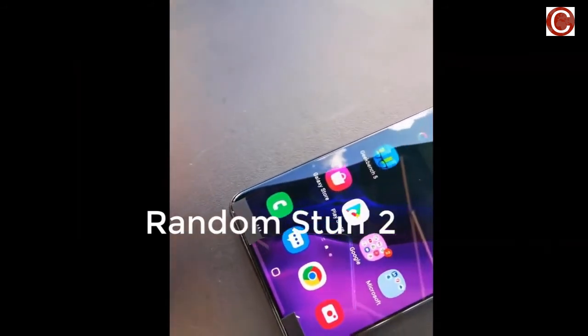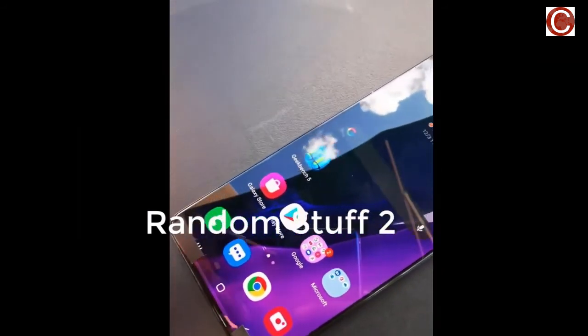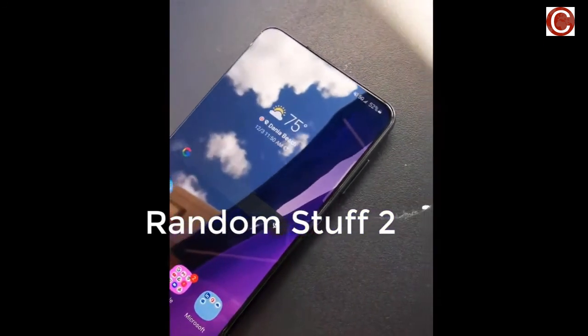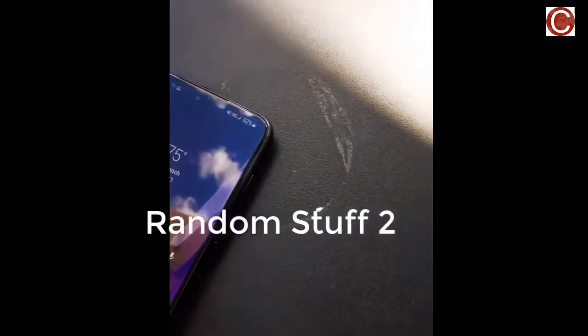Full specs for all three Samsung Galaxy S21 models have leaked courtesy of Android Police. The camera and processor specs were later confirmed by Android Authority, speaking to staff in India.